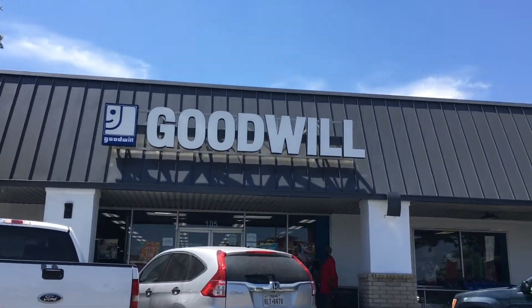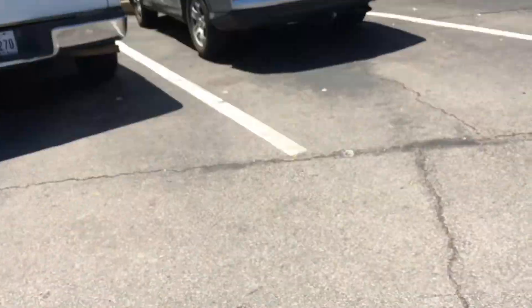Today we came to visit this new Goodwill in our general area. It's the Goodwill Central Texas Balcones store. It's off Highway 183 in Austin.